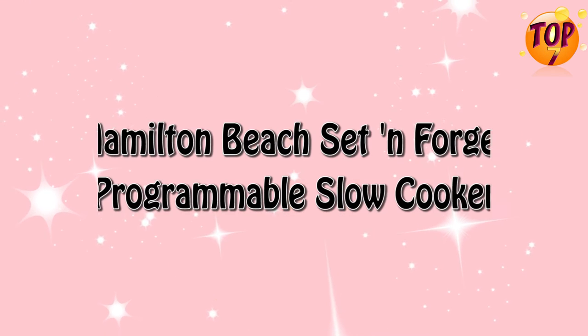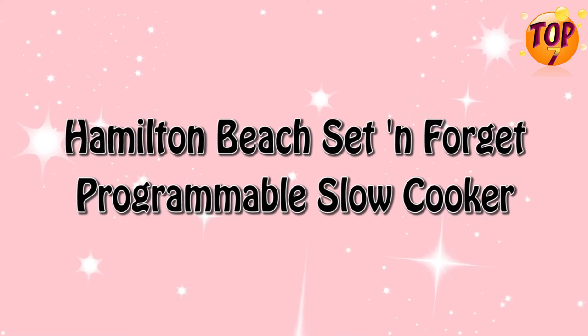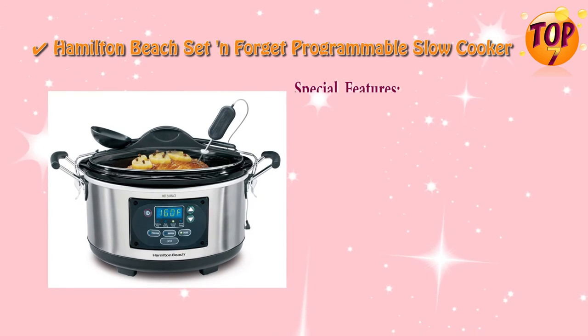Top 6: Hamilton Beach Set & Forget Programmable Slow Cooker. Special Features.